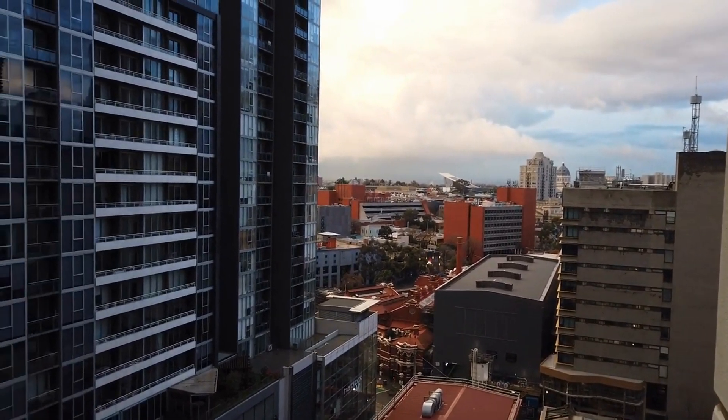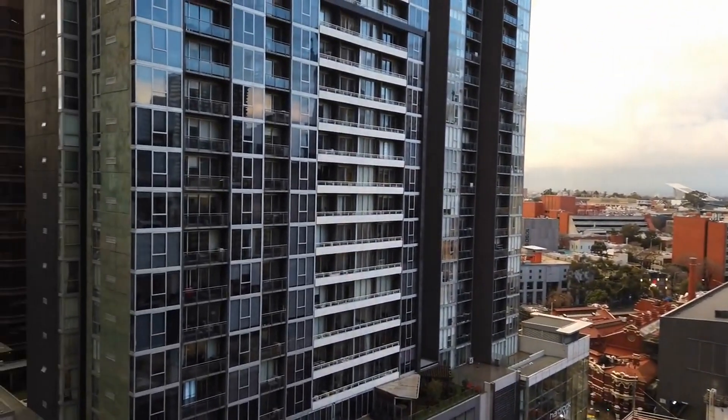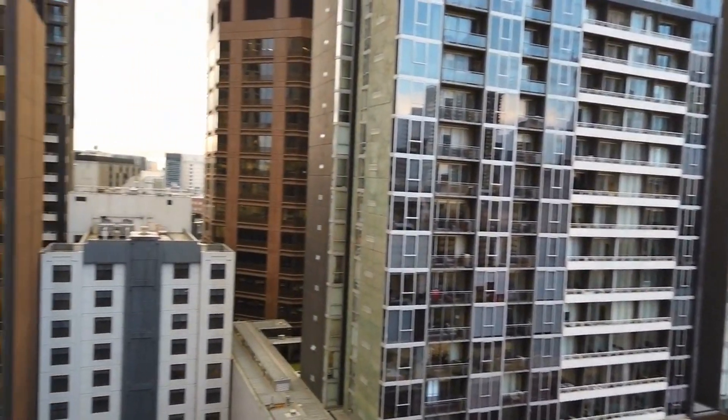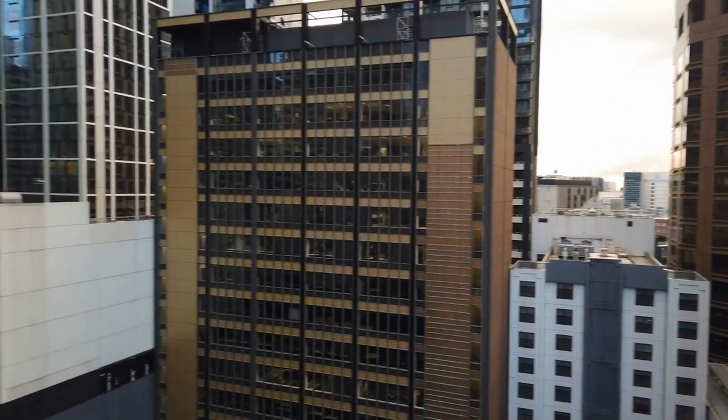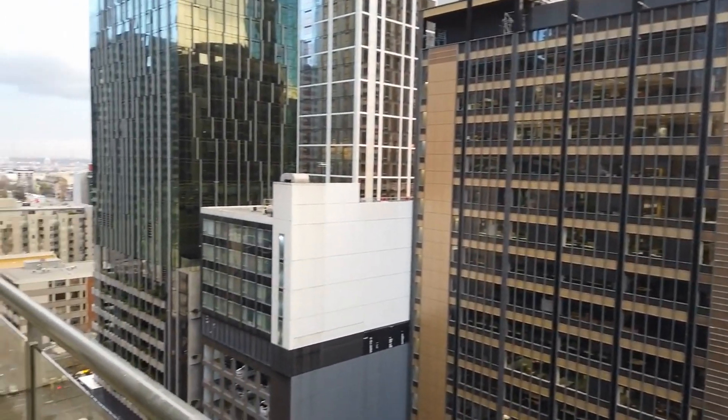Hi, this is Lee from Melbourne Real Estate, and welcome to the walkthrough tour of 1701 at 87 Franklin Street in Melbourne. We're standing on the private undercover balcony at the moment, just looking at the view in both directions.